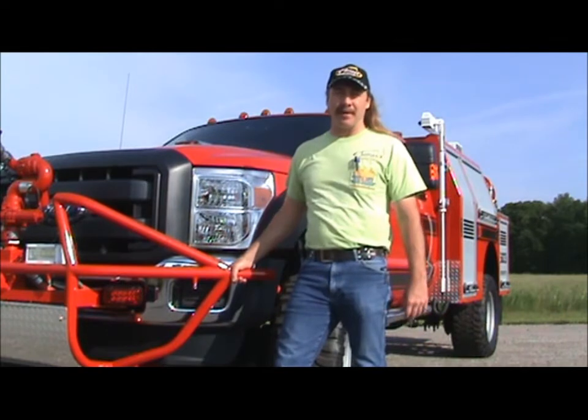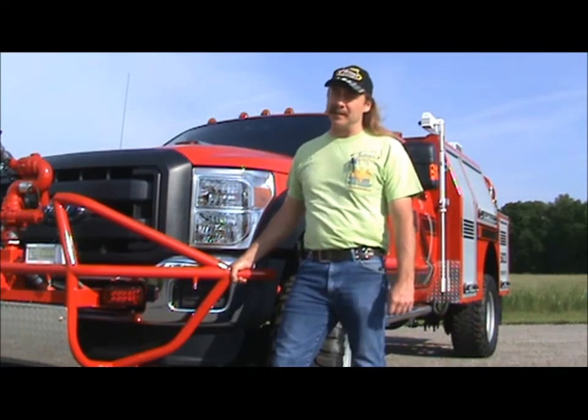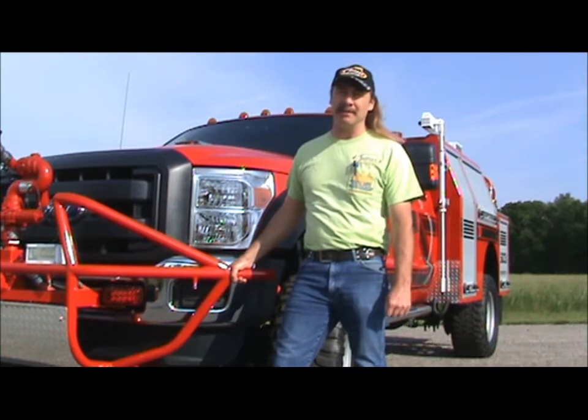Hello, I'm Jeff Cook, president and founder of First Attack Engineering. Since 1999 we've been building some of the safest and most unique emergency vehicles on the market.